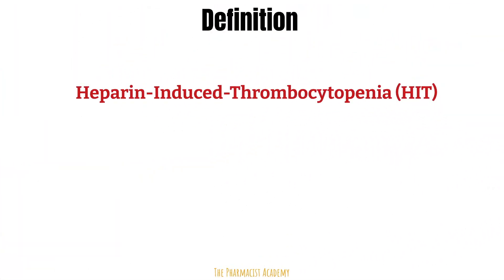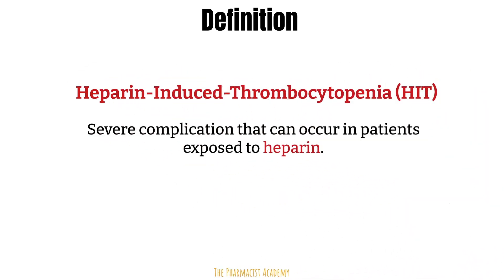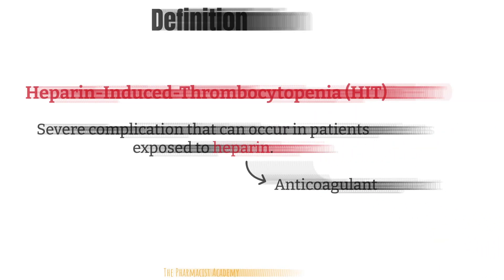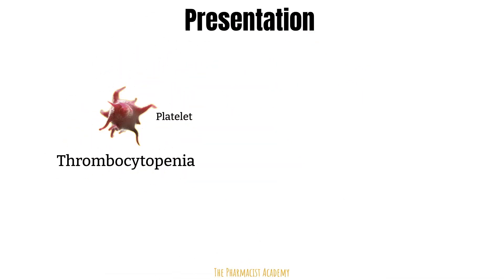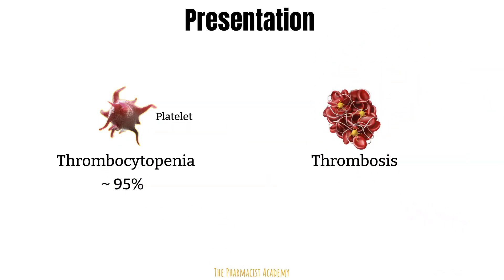Heparin-induced thrombocytopenia, also known as HIT, is a severe complication that can occur in patients exposed to any form or amount of heparin products. Heparin is an anticoagulant medication. Patients who develop HIT typically present with low platelets — thrombocytopenia — seen in about 95% of patients, and also increased clot formation. This may seem counterintuitive: how do you have low platelets but an increase in clotting? Once we go through the mechanism, it will make more sense.